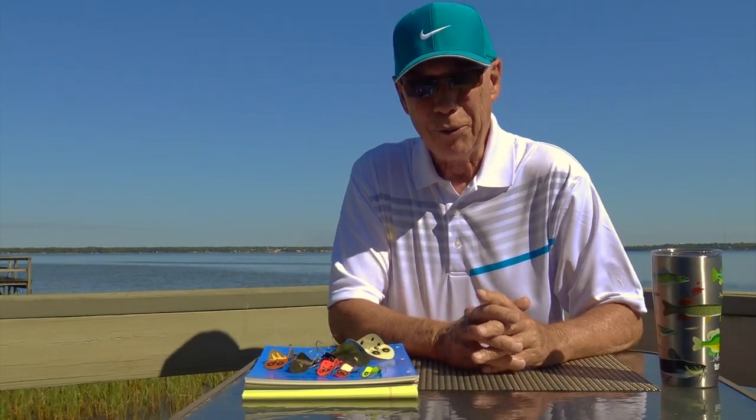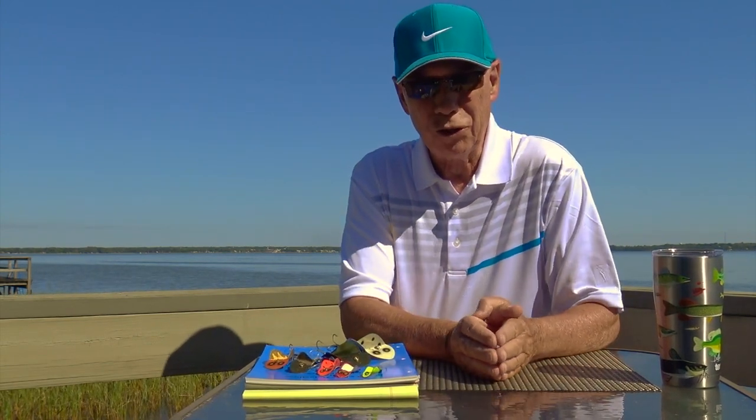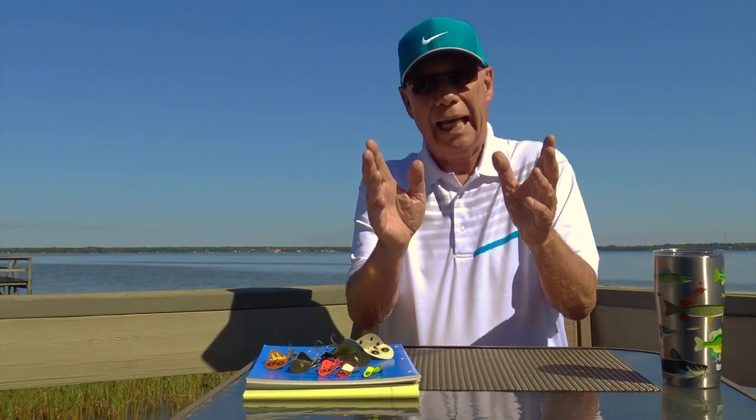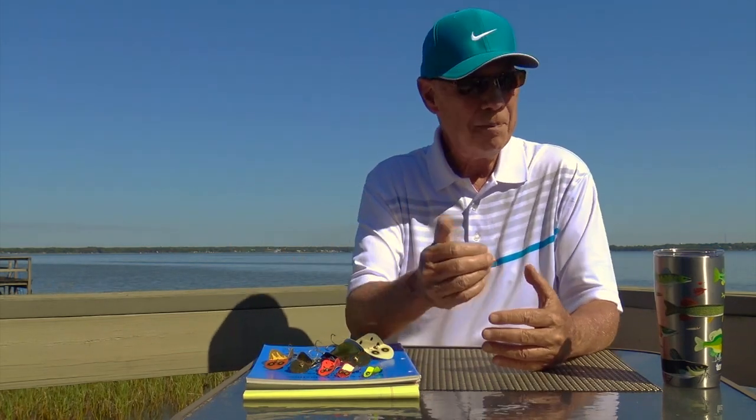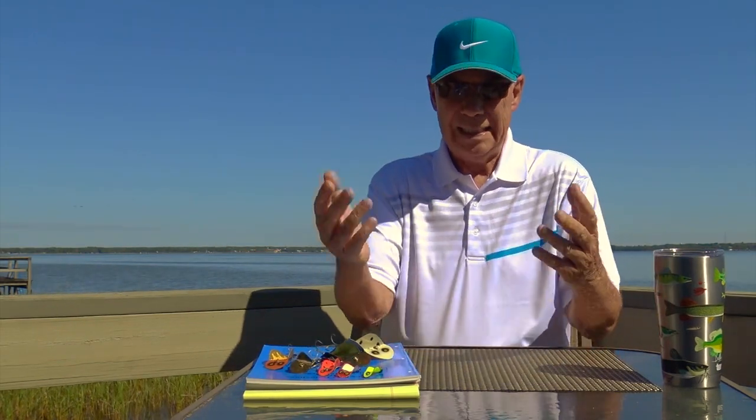Hi everybody, this is Don Vixen. I want to welcome you to our last discussion on man-made structures. We've talked about all but a couple of the 17 that we started out to define, and what's left is dams, breakwaters, and wing dams. I did touch on fishing dams when we talked about causeways — fishing a causeway and a dam, the rocky riprap of these structures, would be about the same.